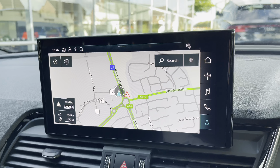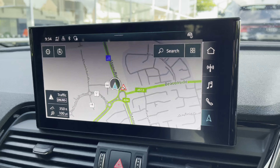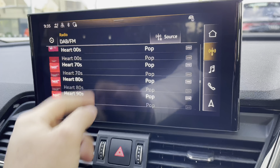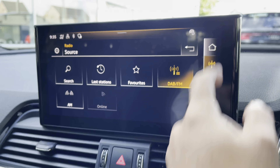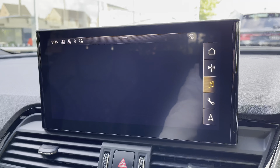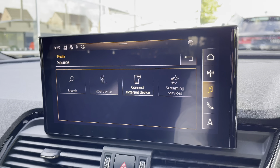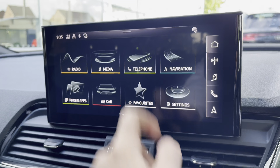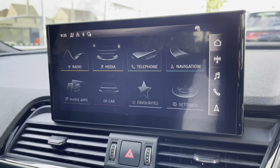On the infotainment screen, this vehicle features sat-nav navigation, perfect for getting from A to B with route guidance. There is also the radio tab, which hosts different radio stations — both DAB and FM — with the ability to set favourites. There is also the media tab, where you can connect via Bluetooth and USB and stream music directly from your mobile device. The telephone tab allows you to connect via Bluetooth for hands-free calls on the go.